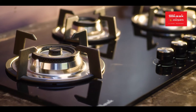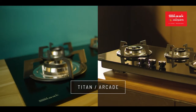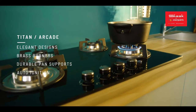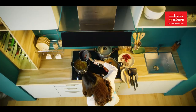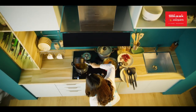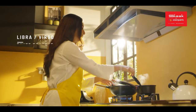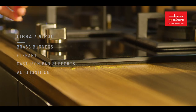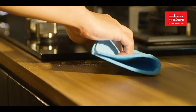Introducing the Sleek hob tops — a versatile product that can be used as a cook top too. The Sleek hob tops are equipped with toughened glass and a special ergonomic placement of burners. Sleek hob tops Libra and Virgo are fitted inside the countertop for added elegance.